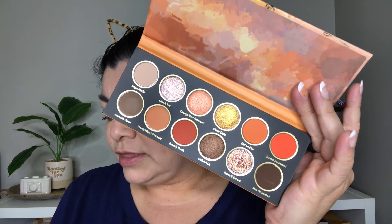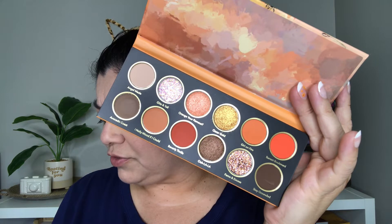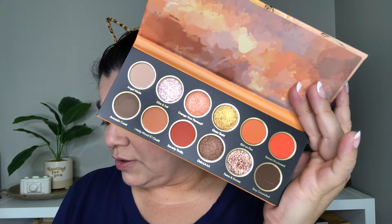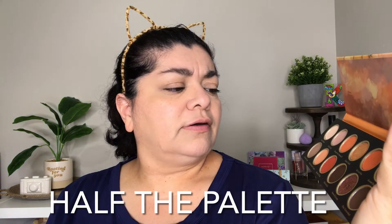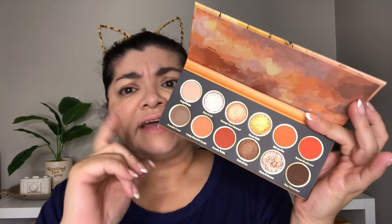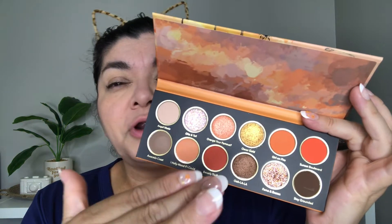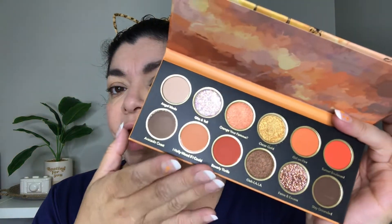On the back of the box it says that there are some shades that are not meant to go on the eye. It's several of them: Girl on Fire, Sunset Boulevard, Beverly Thrills, Fame in Excess, Oscar Gold, and Orange You're Famous. What I can tell is that some are chunky glitters, some are micro glitters, and the others that shouldn't go on the eyes are mattes — but maybe they're pigments. Some people get irritation from pigments, and that's why they're suggesting they shouldn't go on the eye.